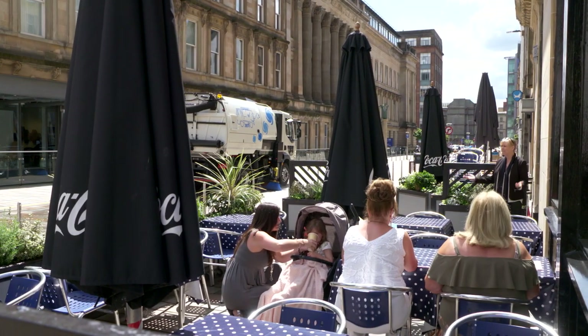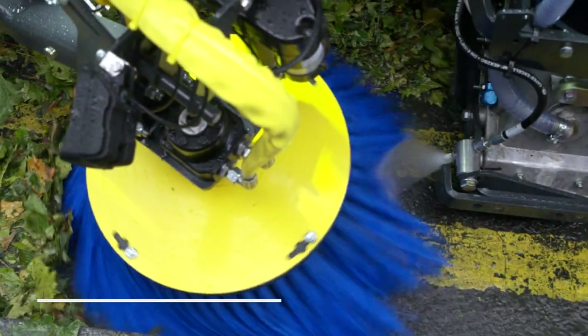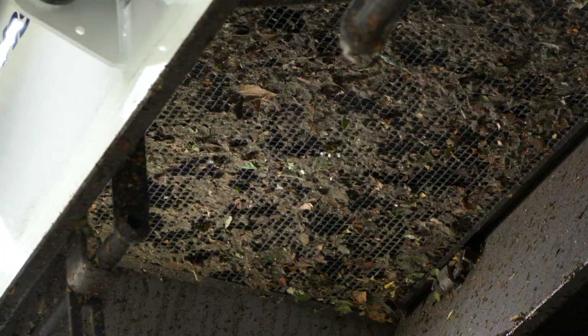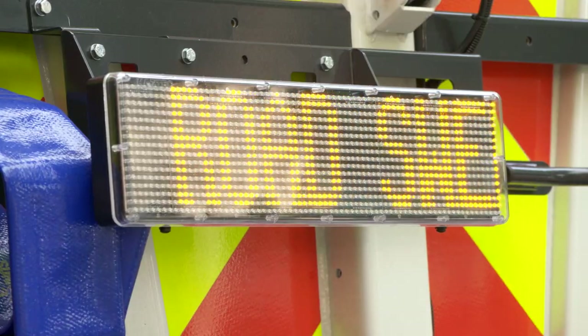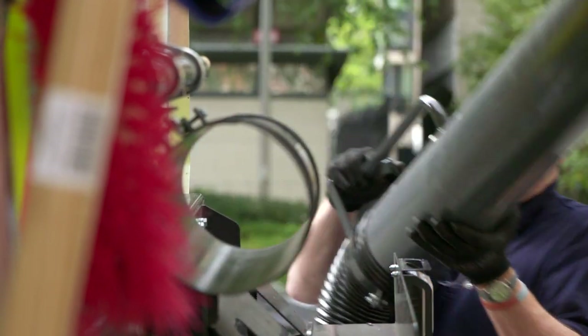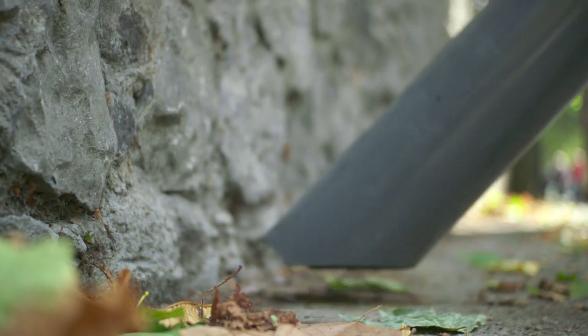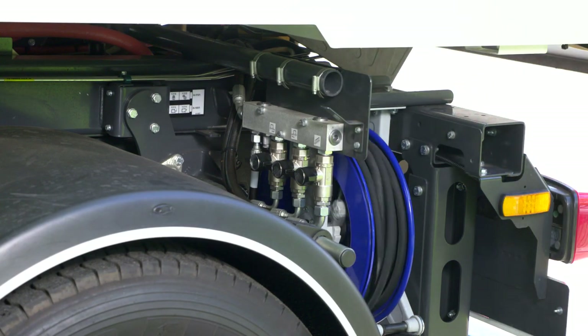The longer the sweeper stays on station, the better return on your investment. The V-range can do more for longer. We achieve this by a large capacity hopper and greater onboard water storage, which combined with Johnston's water recirculation systems, makes the water supply go further still. Mesh shakers allow the operator to loosen leaves without having to empty the hopper. Litter that's beyond the reach of the brushes is easily gathered with a litter snatch.